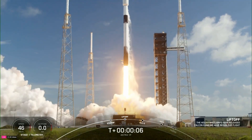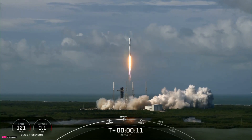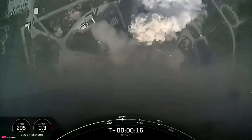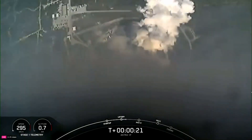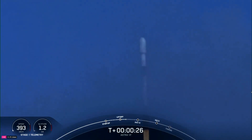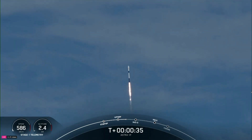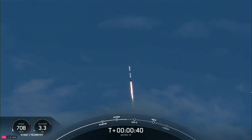Go, Astra 1P. We're at T plus 33 seconds and counting. Falcon 9 has successfully lifted off from Space Launch Complex 40 carrying the Astra 1P satellite.